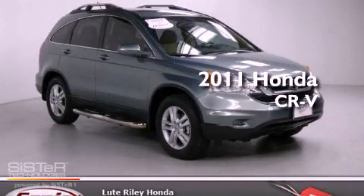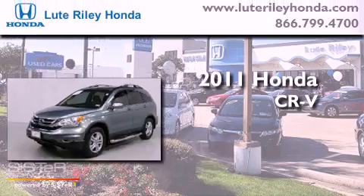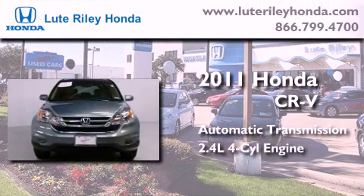This is a certified pre-owned 2011 Honda CR-V. This crossover has an automatic transmission and an inline four-cylinder engine.